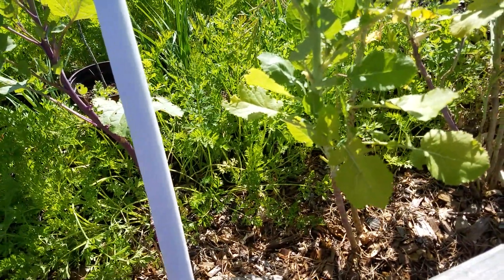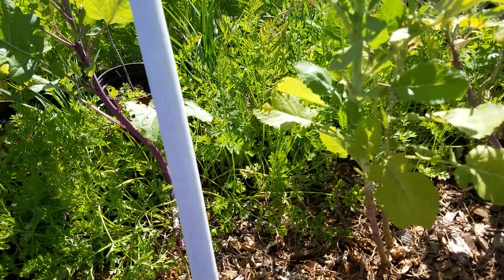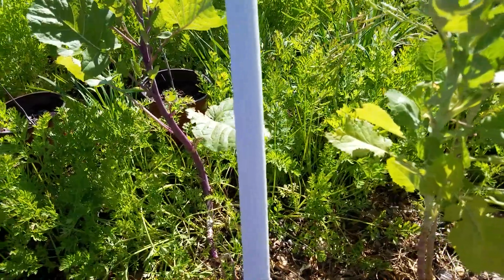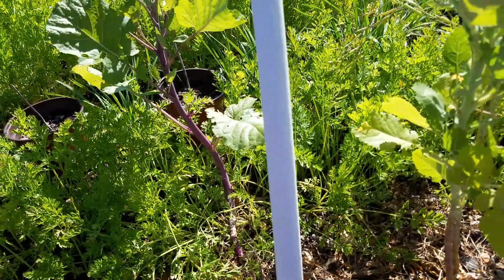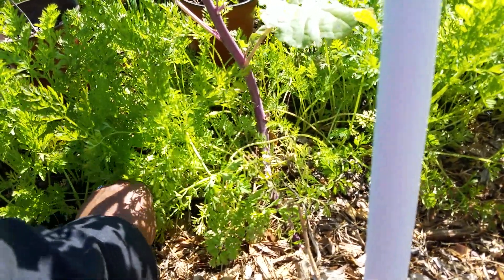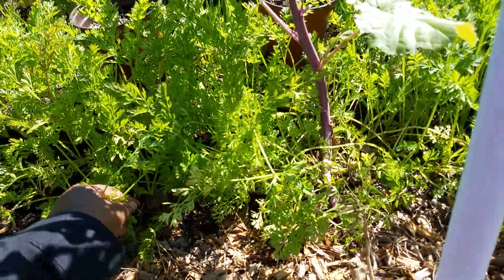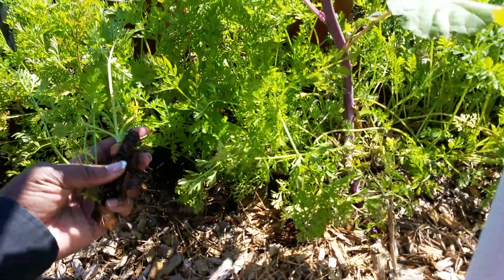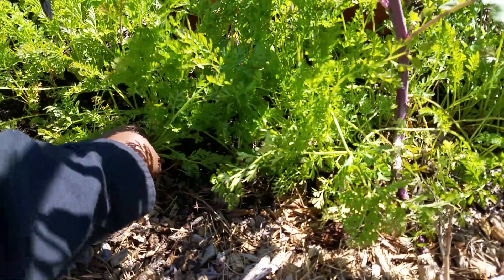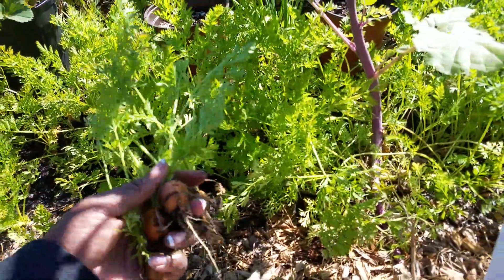I'm also inspired by — who am I inspired by? That's a good topic for my video. I am inspired by Cheryl from Cheryl's Organic Food Forest. I've been getting so much encouragement, and Patricia in cube. So I'm very inspired by a lot of YouTubers who also garden.